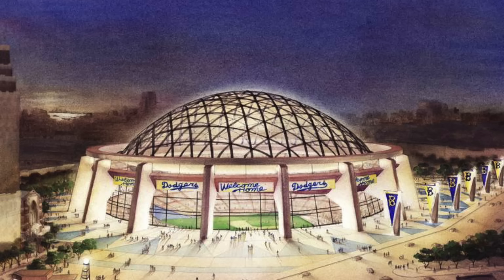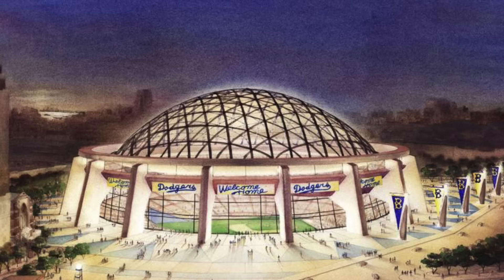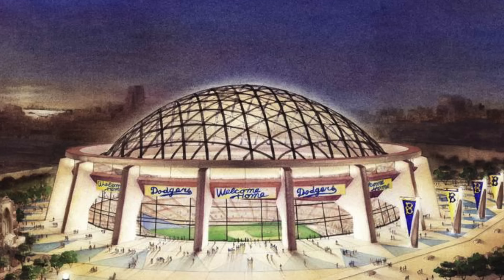Of course, the Dodgers moved to LA. They play at the LA Coliseum for a few years as Dodger Stadium gets built, and then they move into Dodger Stadium — which looks honestly almost completely identical right now to when it was built back in the 1960s.